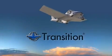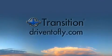Check out the Transition now and explore why we're driven to fly.